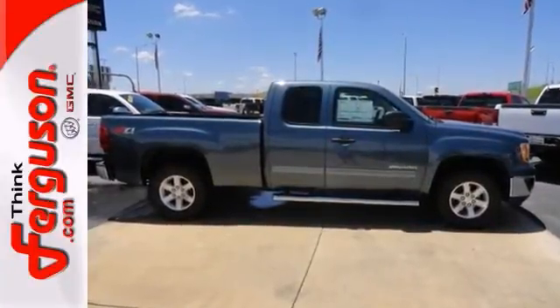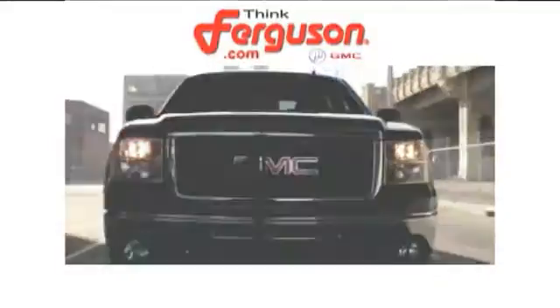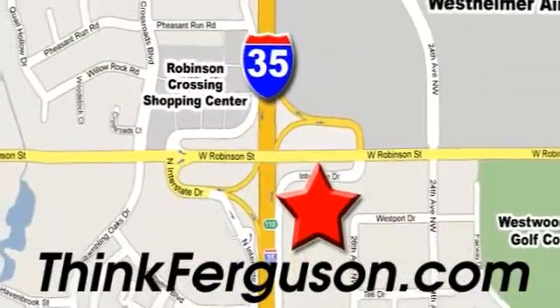Come take a test drive today. The deals won't get any better than they are every day at Ferguson Buick GMC. The customer service is great too. We are conveniently located off I-35 and West Robinson Street in Norman, Oklahoma.